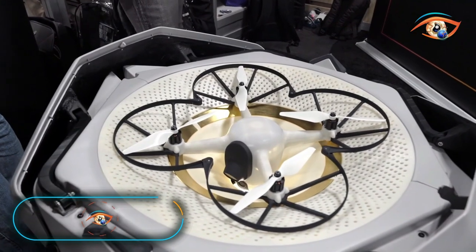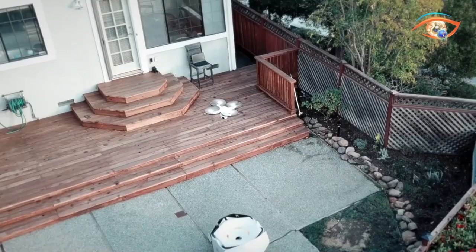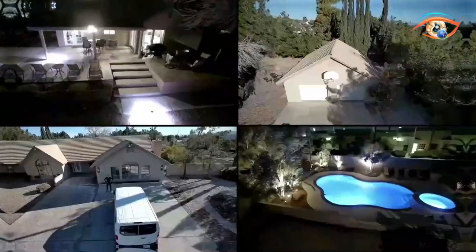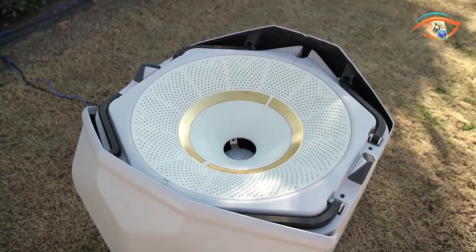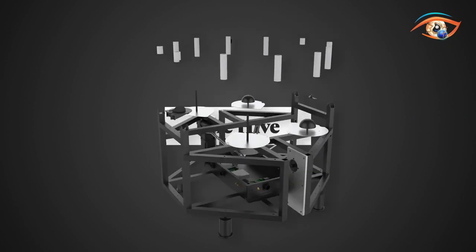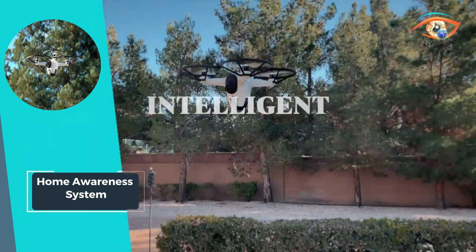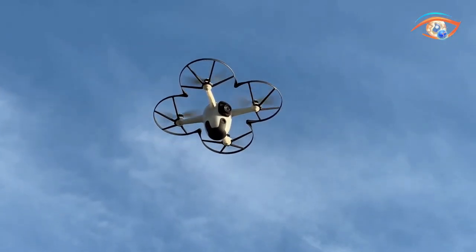Introducing the Home Awareness System, your ultimate solution for comprehensive security and insights. Powered by an autonomous security drone, this cutting-edge system is designed to safeguard large commercial, industrial, and residential properties with unparalleled efficiency. Capable of covering a distance of 3 miles in just 15 minutes, the Home Awareness System provides extensive coverage, ensuring every corner of your property is monitored. With a lightning-fast response time of less than 30 seconds for a 10-acre property, threats are swiftly identified and addressed.